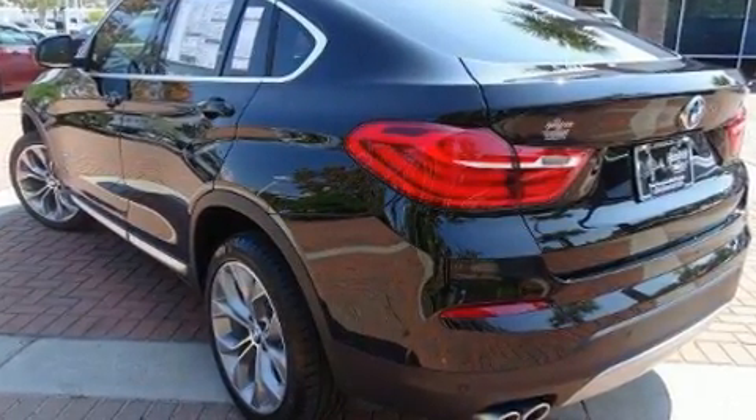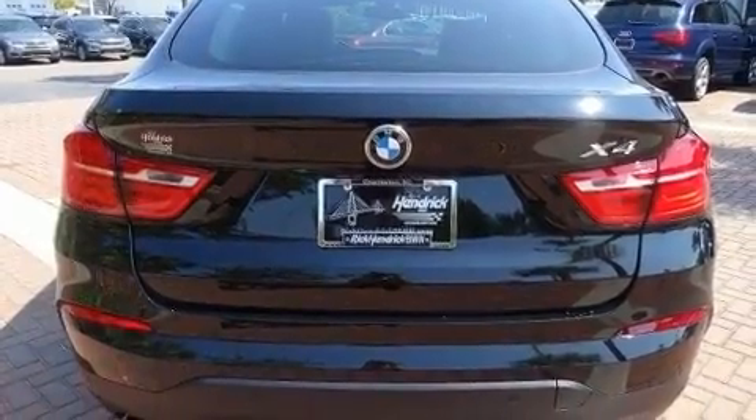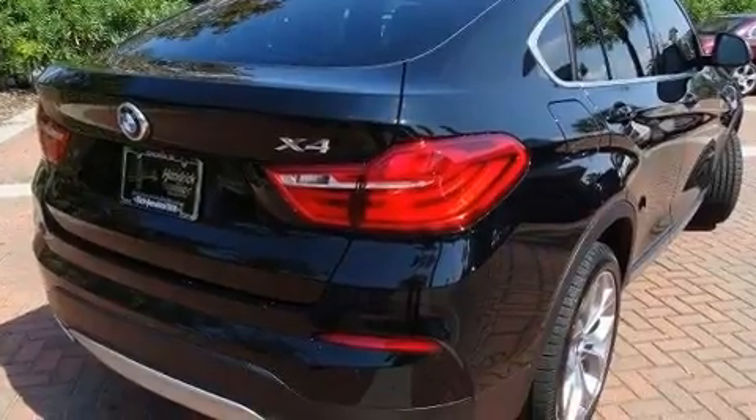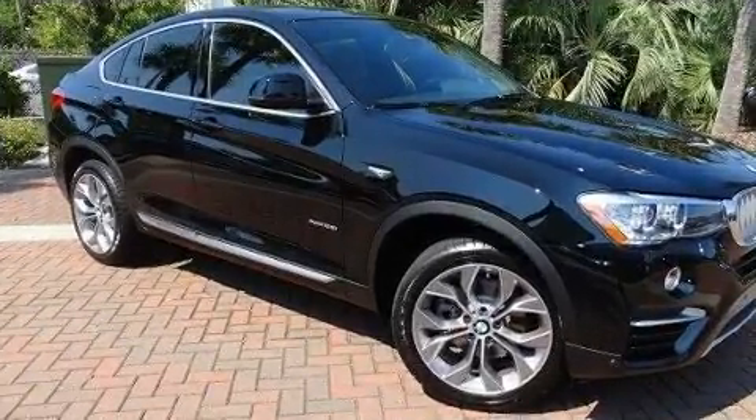BMW made sure to keep road handling and sportiness at the top of its priority list. It features all-wheel drive versatility, an automatic transmission, and a two-liter four-cylinder engine. Turbocharger technology provides forced air induction, enhancing performance while preserving fuel economy.